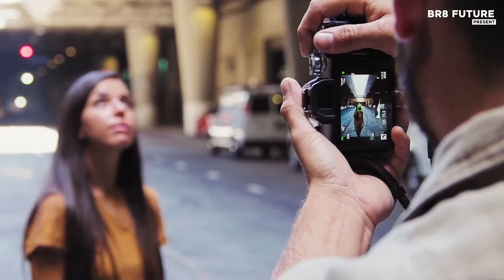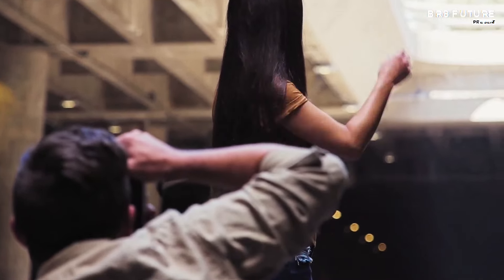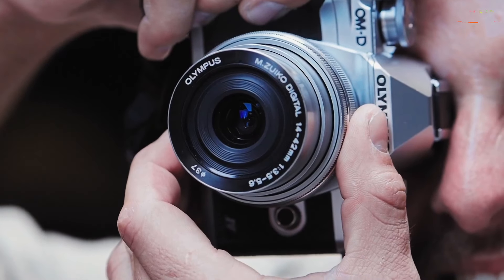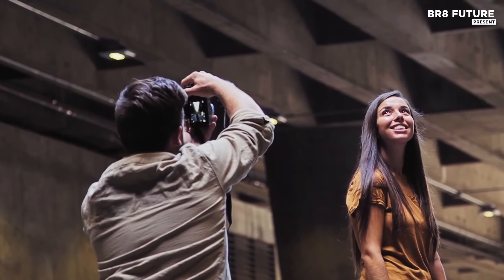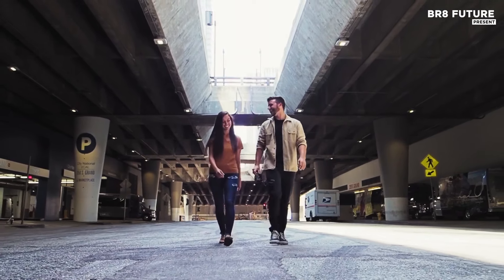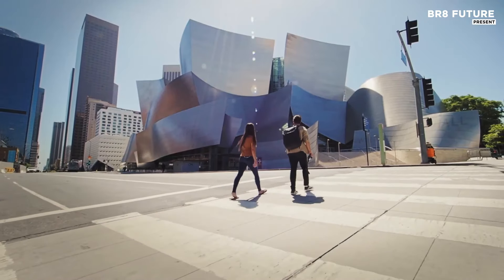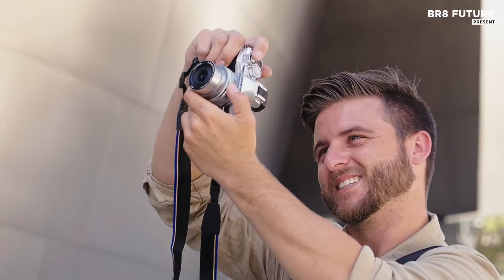Ideal for intermediate and enthusiast photographers, the EM10 Mark 4 excels in continuous shooting with a speed of 15 frames per second, supported by improved continuous autofocus for sharp, dynamic shots. Video enthusiasts will appreciate its ability to record in 4K, providing stunning clarity for content creation. The 180-degree tilting screen caters to vloggers and YouTubers, ensuring effortless framing for self-portraits and creative angles.